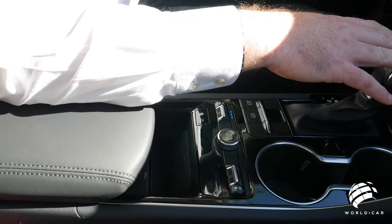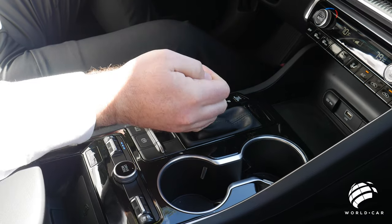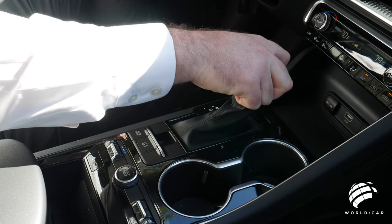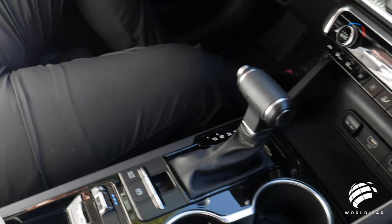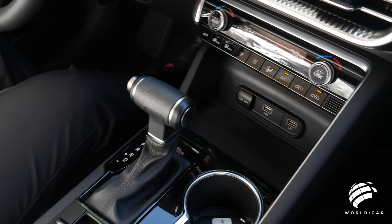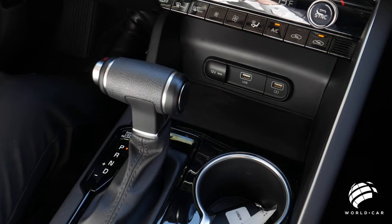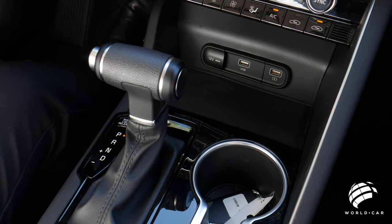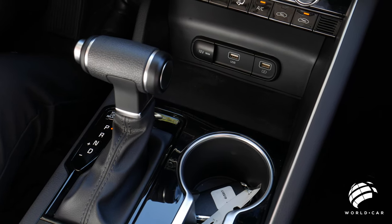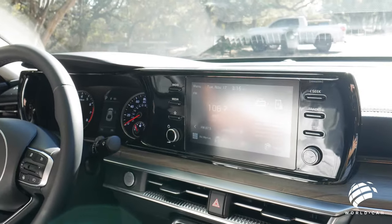You do have an automatic transmission with manual shift mode — going from park to drive, you're ready to go. By shifting it over to the side and pushing forward or back, you can select gears up and down. This K5 has an eight-speed automatic transmission connected to the 1.6-liter turbocharged four-cylinder engine seen across many Kia and Hyundai platforms. This engine creates 195 horsepower and 180 foot-pounds of torque, and gets over 30 miles per gallon combined between freeway and city — so you have both the power and the fuel economy.